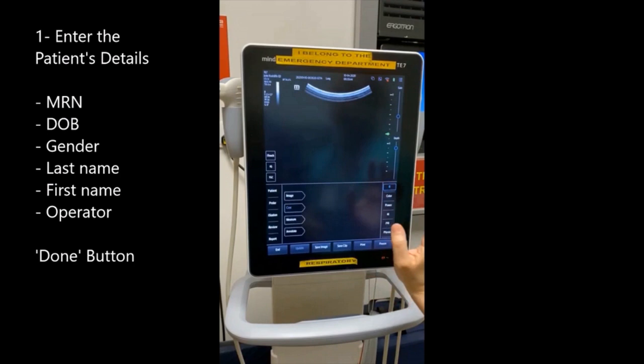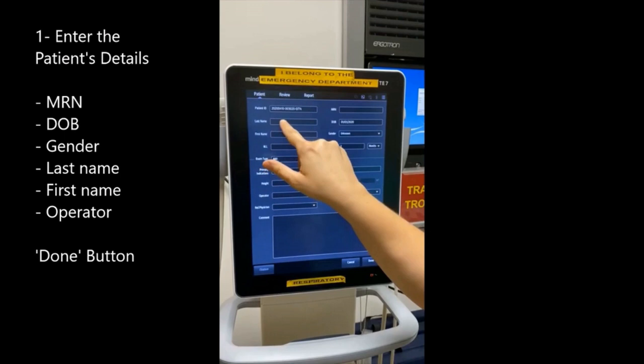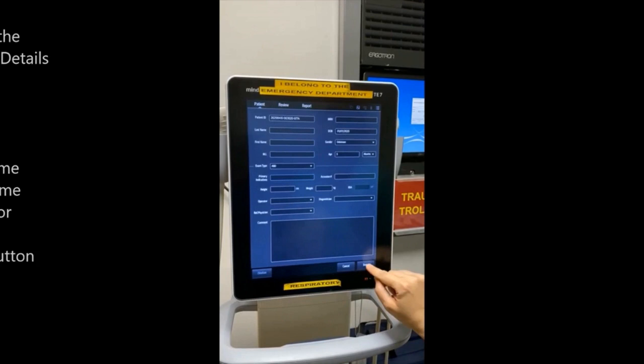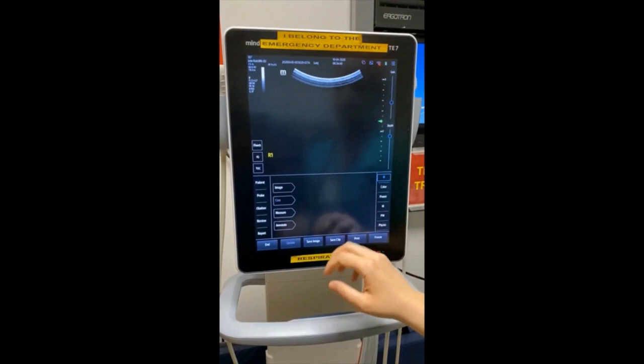Here's how to save patient information when you are ready to do a lung ultrasound. Click on patient, enter the MRN number, date of birth, gender — the age will be reported automatically. Enter the last name, first name, and click on operator to type your name. Then you are ready to scan. We created body markers here — six zones per lung. Let's say we want to scan the R1 zone, the first zone on the right side. Click on annotate and then scan.